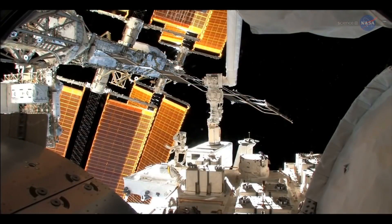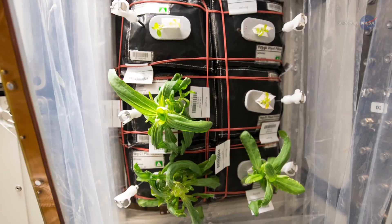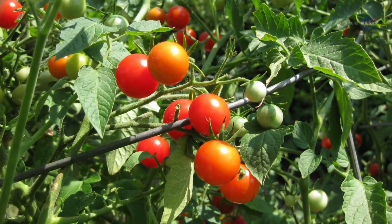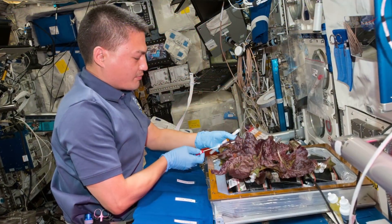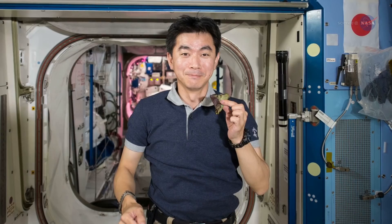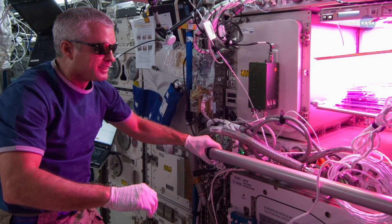Other botanical treats are planned for the astronauts as well. "We have additional seeds on board the station," says Masa. "These are zinnias — really pretty, daisy-like flowers that help us understand longer-duration growing plants that have to flower in space, such as tomato." That kind of enjoyment is expected to be an important added bonus to veggie. "I think the psychological benefit of growing plants in space will be incalculable," she says.